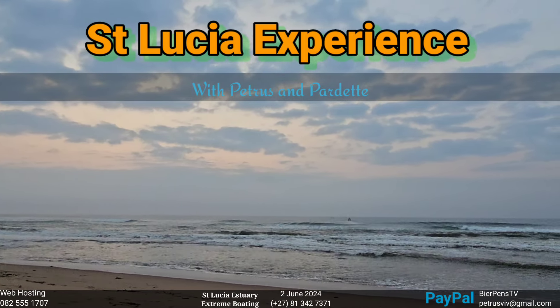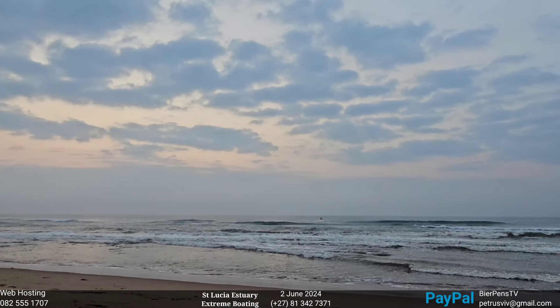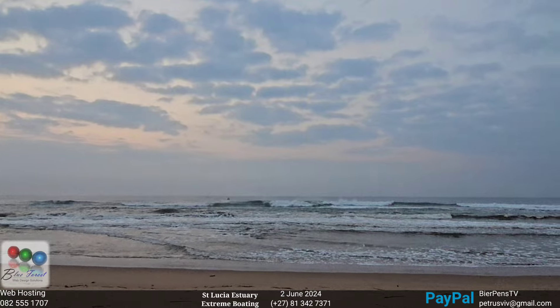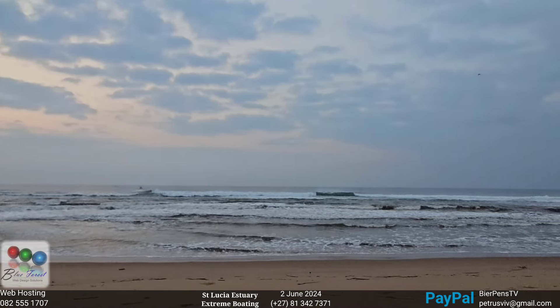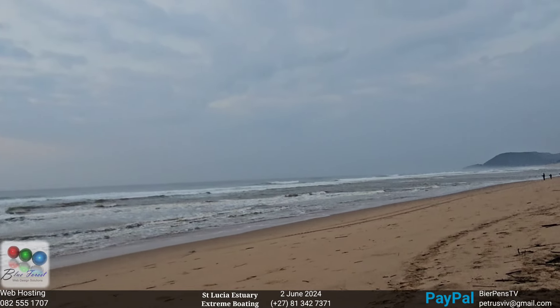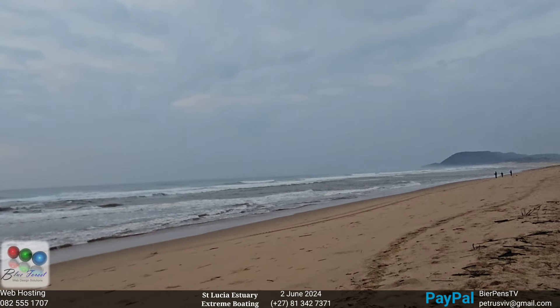Westerly colors here. The mouth is good if the tide starts pushing, but it's outgoing tide at the moment. Some ugly sandbanks here, especially for boat launching. Some people fishing for shad in the estuary mouth, but nothing has come out yet.